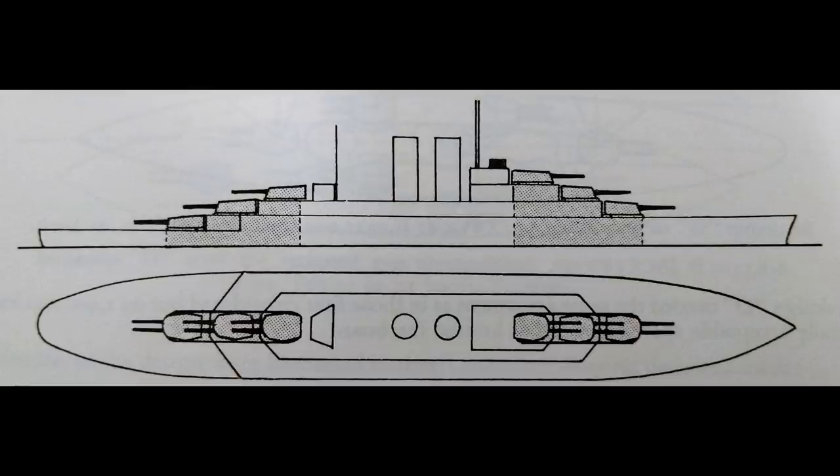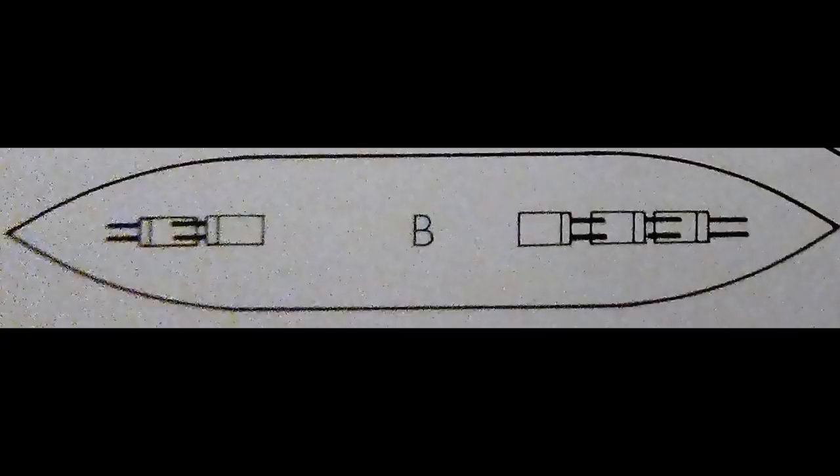Six twin turrets in two triple-stacked superfiring arrangements, one forward and one aft. There was an additional design which was basically a battleship version of the Dido-class — i.e., it lacked the third of the rear turrets — giving a total of 10 guns. This was considered for economy and, to be frank, stability's sake.